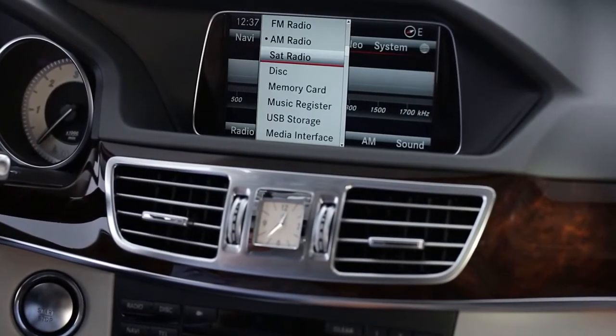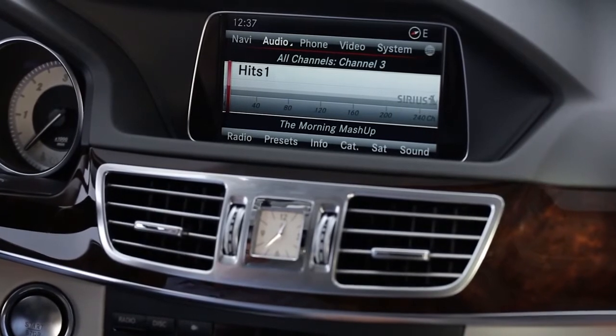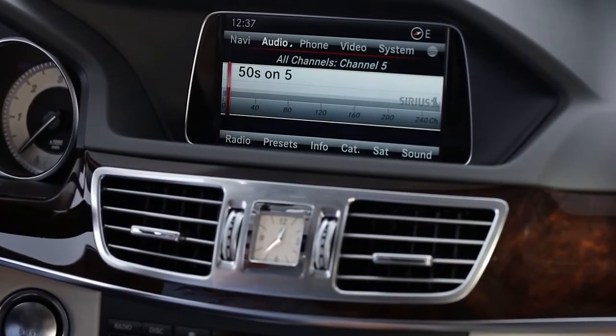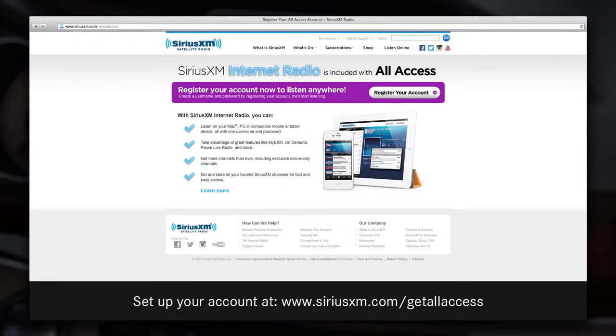Every Mercedes-Benz equipped with satellite radio includes a six-month trial of the Sirius All Access Package. With the Sirius All Access Package, you get every channel available on your car radio, along with the freedom to listen to Sirius XM anywhere via the internet or the app on your mobile device. All vehicles with Sirius XM come already activated, so you can start enjoying it right away.